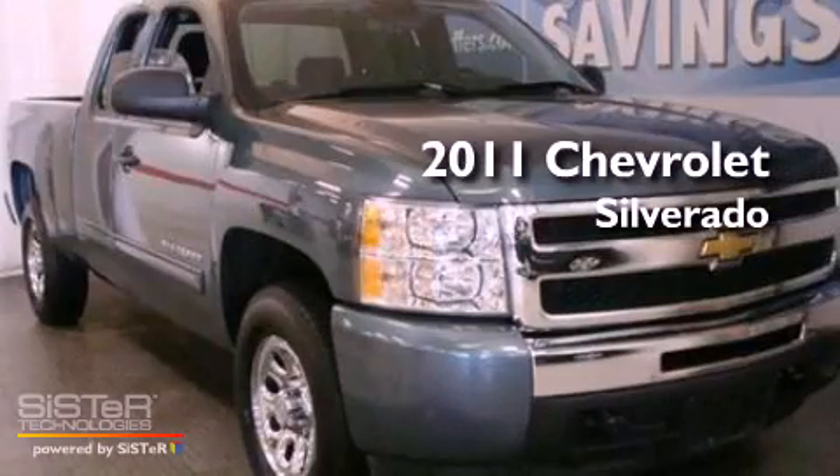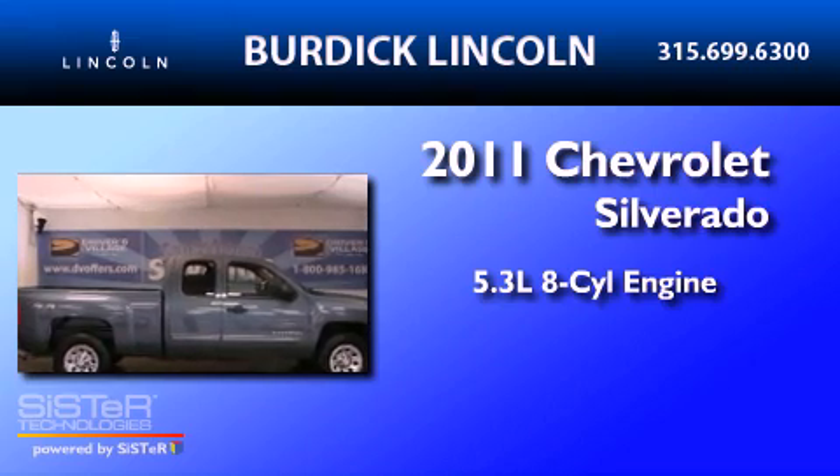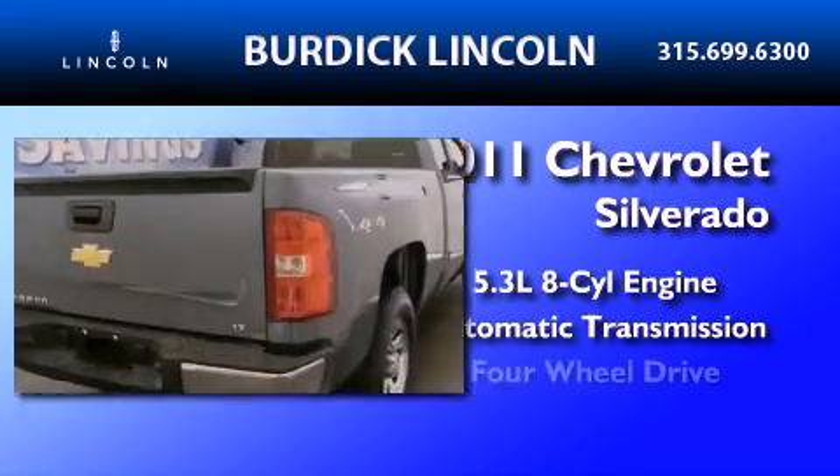This is a 2011 Chevrolet Silverado. It features a 5.3-liter, eight-cylinder engine, an automatic transmission, and four-wheel drive.